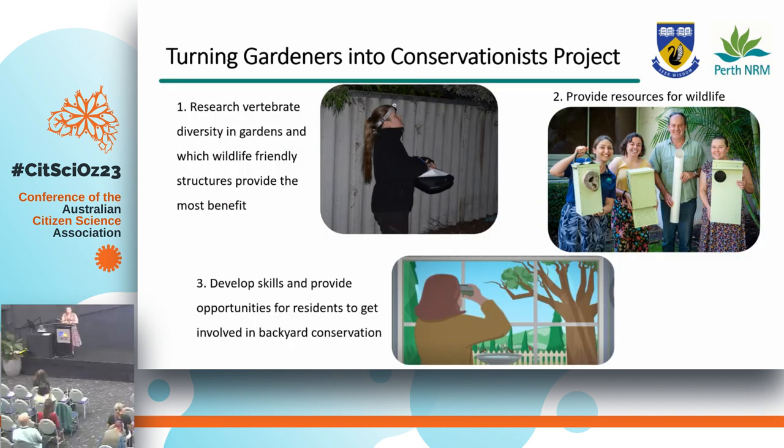Just to reiterate what Laura mentioned, in case anyone missed it: the Turning Gardeners into Conservationist project is a collaboration between Perth NRM and UWA Albany, and it's been funded under the Australian Government's Inspiring Australia Science Engagement Programme.